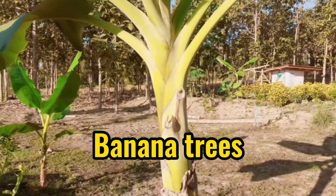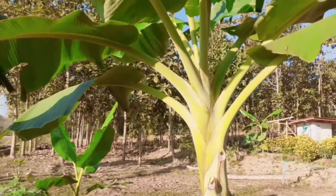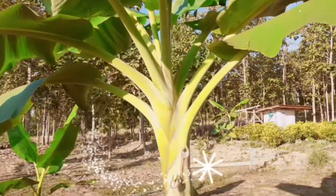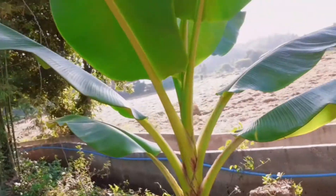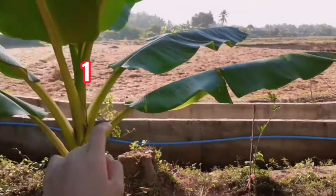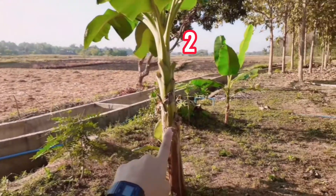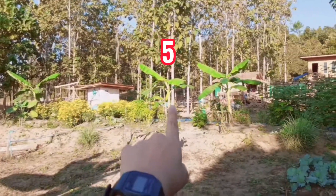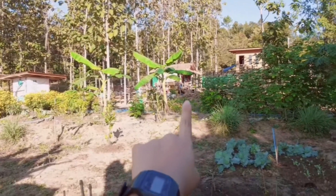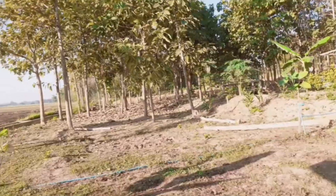And this is a banana tree. It's very big. I have a mini banana tree. One, two, three, four, five, six. I have six trees.